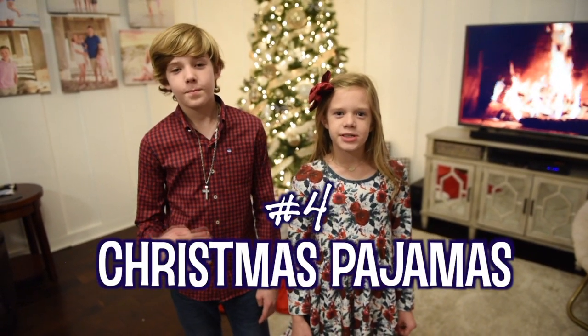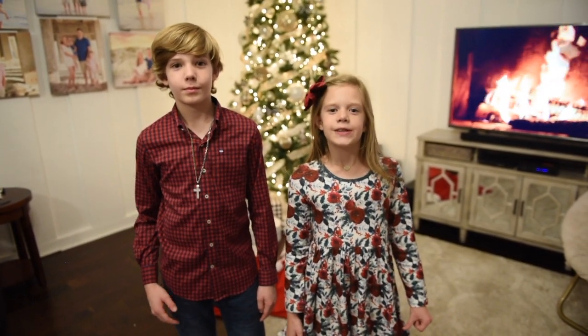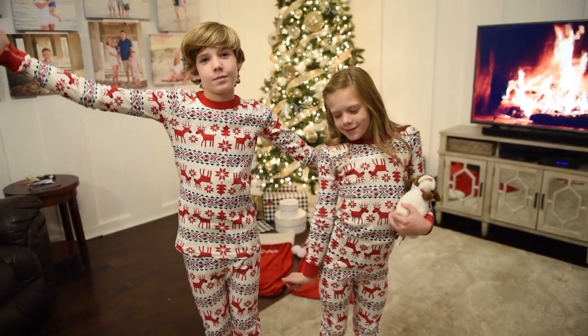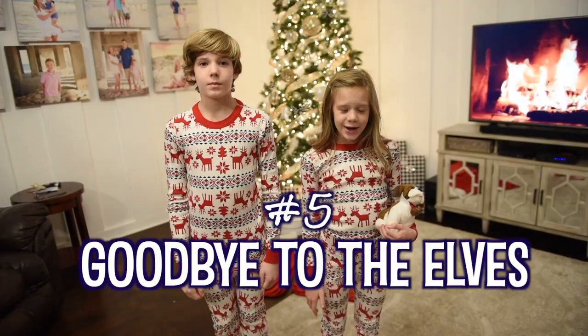Number four on our list is Christmas pajamas — one, two, three! Okay, number five on our list, we're saying goodbye.